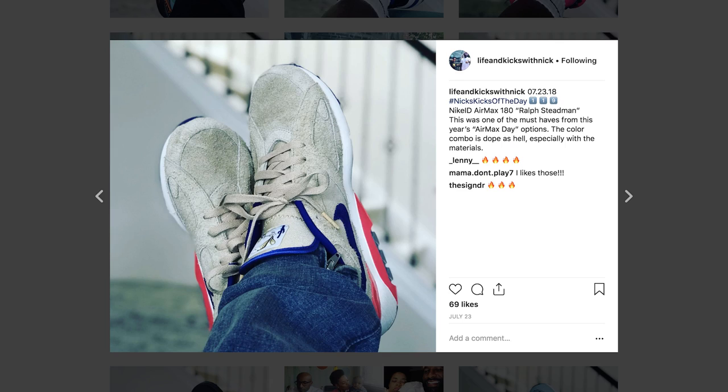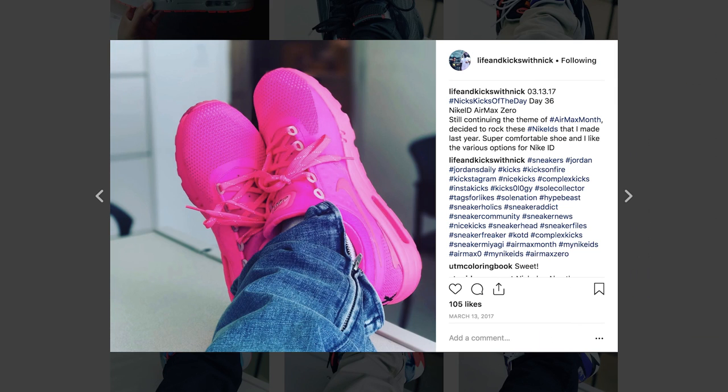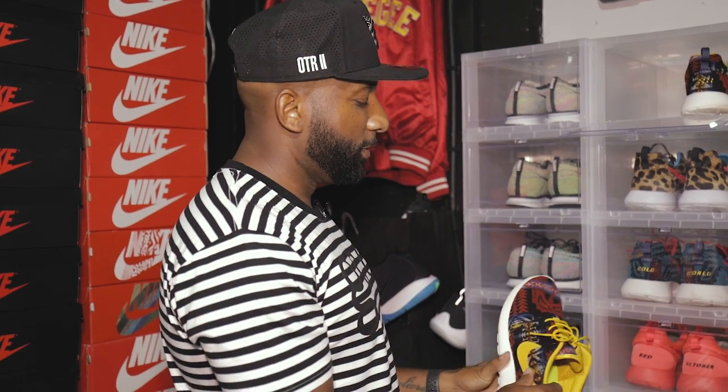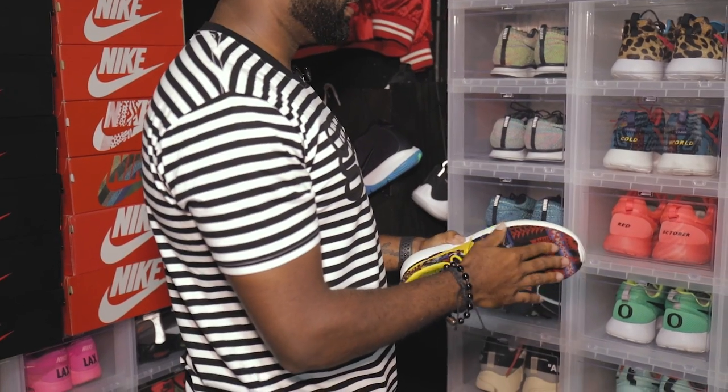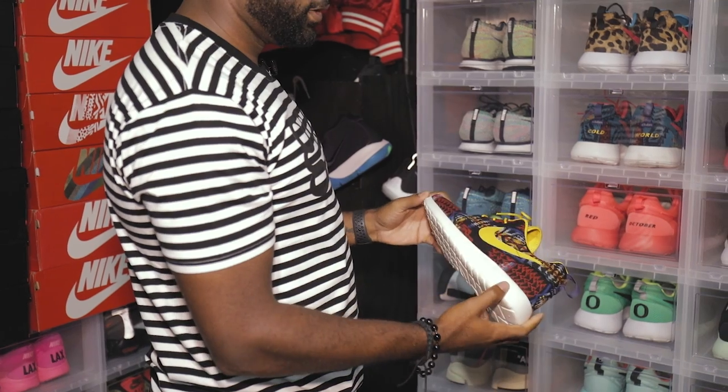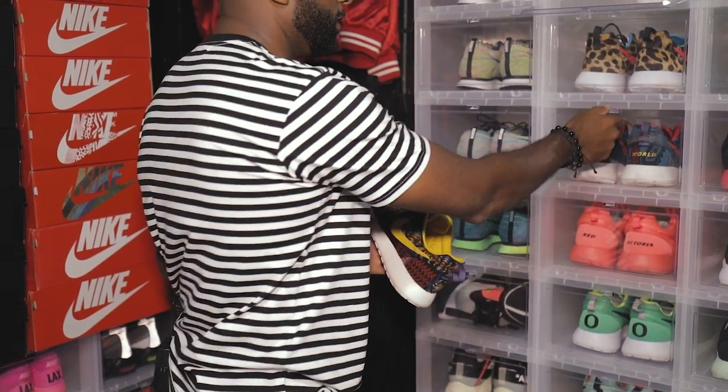We start with the Nike IDs. Nike ID is one of those things where you can be creative — you can kind of create your own shoe, a one-of-one, without having to worry about anyone else having it. It's more about exclusivity, but also being a creator allows me to play with colors and concepts. The first ones are these Pendleton wool Nike ID Roshis — good wintertime shoes.